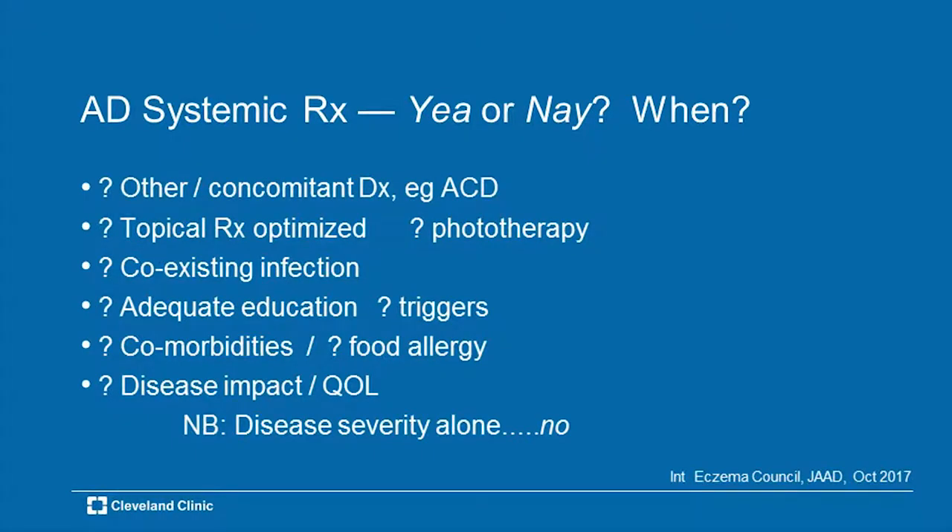Number one: do you have the correct diagnosis? Is it atopic dermatitis? Could it be an extensive form of seborrheic dermatitis? Could it be PRP? Could it be an acute or allergic contact dermatitis? Has topical therapy been optimized? Have you used emollients? Have you used topical corticosteroids — not in the weak sense, prescription level, middle of the road, maybe right up to the stronger ones for the hands, feet, elbows, and knees? Have you thought about phototherapy? Is there a presence of coexisting infections — cellulitis, impetigo — that hasn't been adequately addressed, which would compromise your use of a systemic drug?